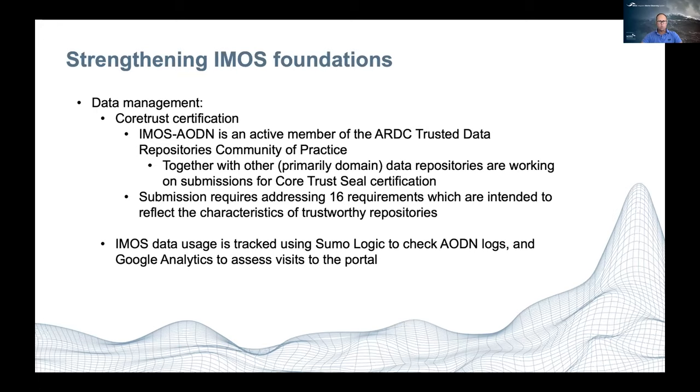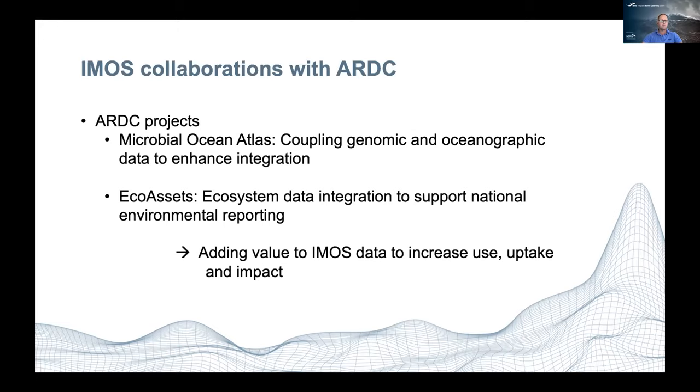Data usage for IMOS is tracked using Sumo Logic, checking AODN logs and Google Analytics to assess visits to the AODN portal. Finally, we have a couple of projects in collaboration with ARDC: the Microbial Ocean Atlas, which couples genomic and oceanographic data to enhance integration, and EcoAssets, which integrates ecosystem data to support national environmental reporting. This is all about adding value to IMOS data, increasing use, uptake, and impact — which is essential to justify the funding we receive from the federal government.